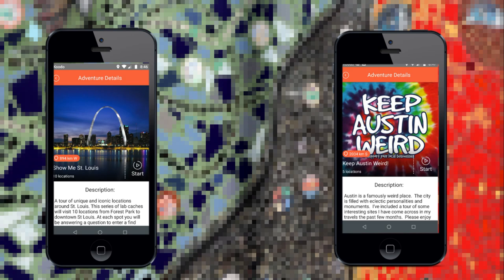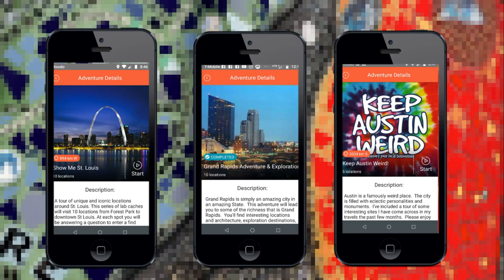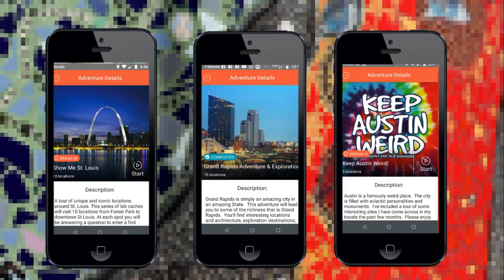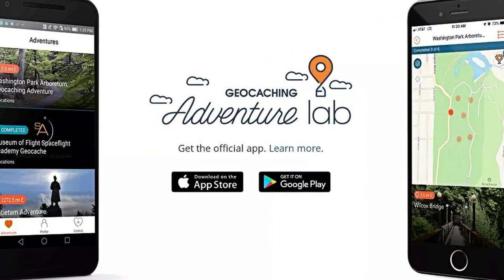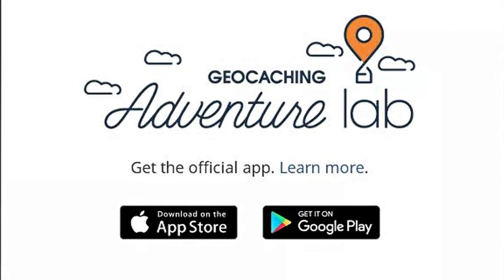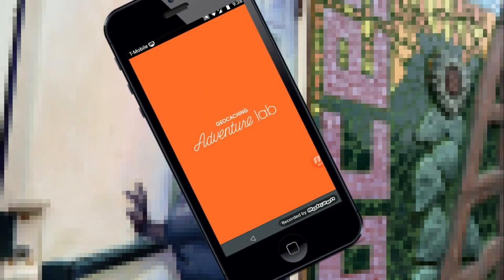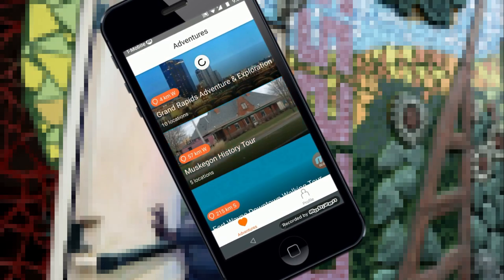Adventure Labs are only available on a smartphone and can be played on either an iPhone or an Android. The app can be found at either the App Store or Google Play. Once you've downloaded the app, open it up to see where the closest lab is to you. They will be listed in distance from your location.